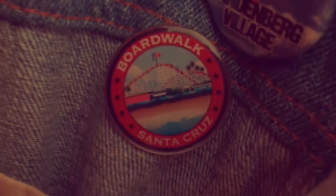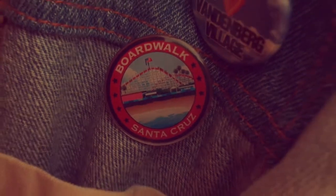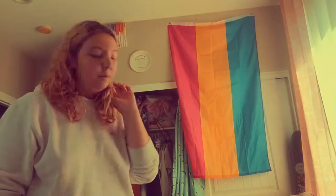I also got a Santa Cruz Boardwalk pin but I don't know where it is right now, so let's move on.